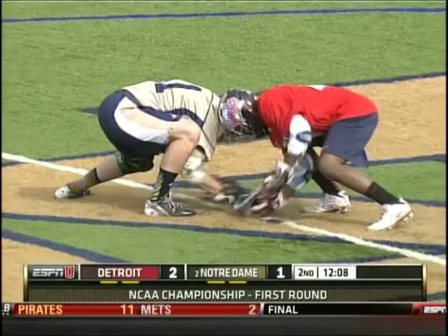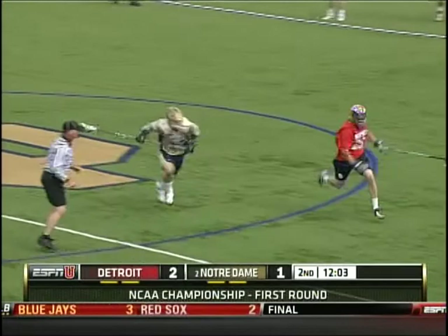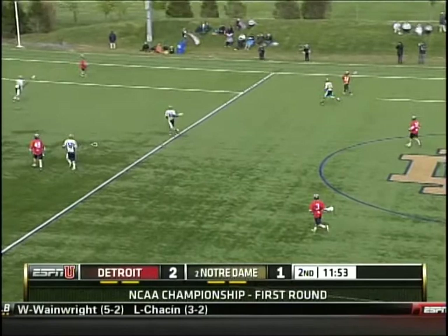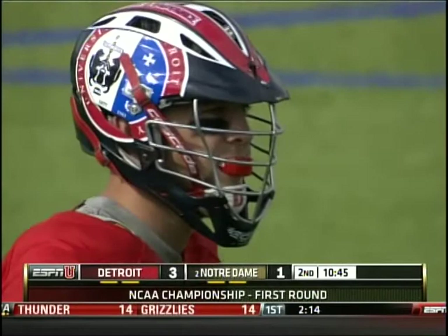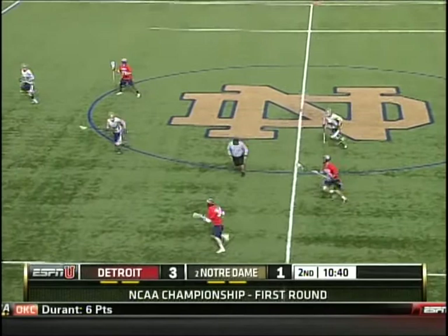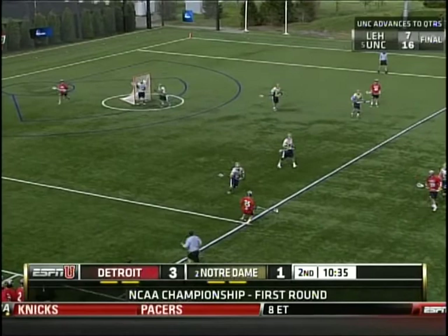We'll see if Notre Dame can build off the momentum. Halpe off the wing, ball scooting out of bounds. Halpe flicks it back into the field of play. Here comes Hicks, who will run it down. 22-plus minutes scoreless. Maney, the junior out of Lindbrook, New York — a second-team all-MAAC selection — comes around, takes the hit, and sticks it. Another faceoff win for Detroit. Halpe collecting the ground ball, and the Titans simply refuse to back down against Notre Dame.